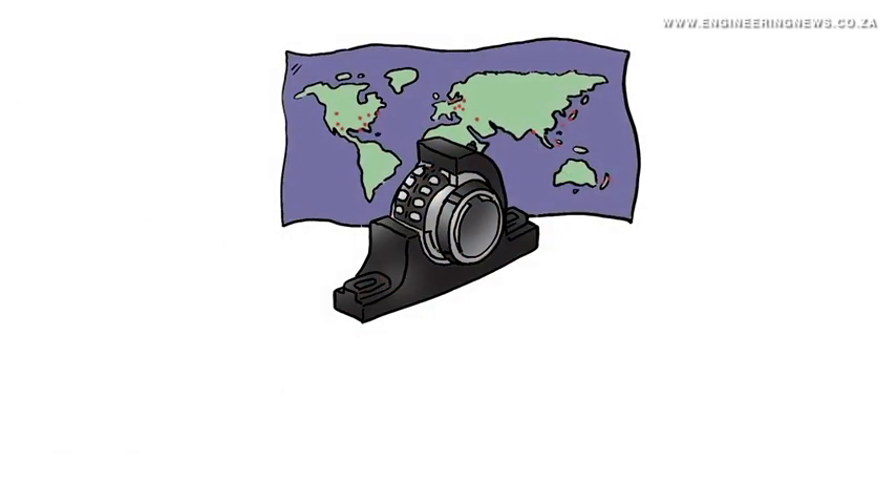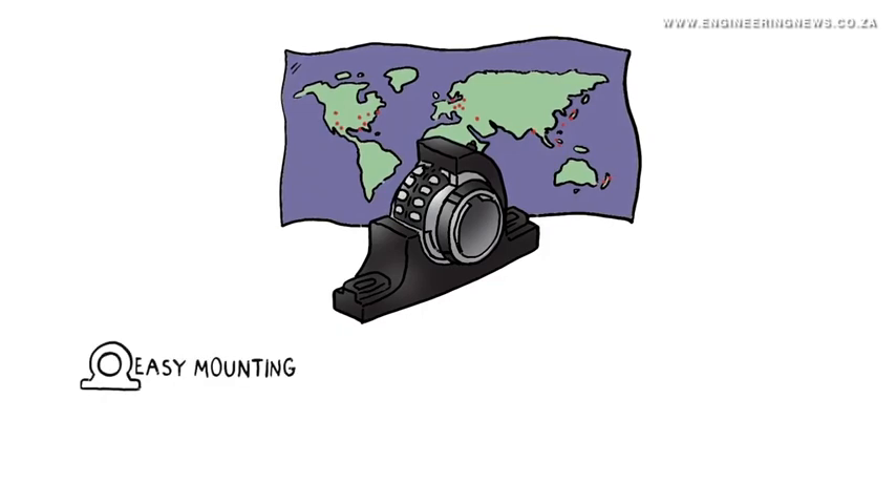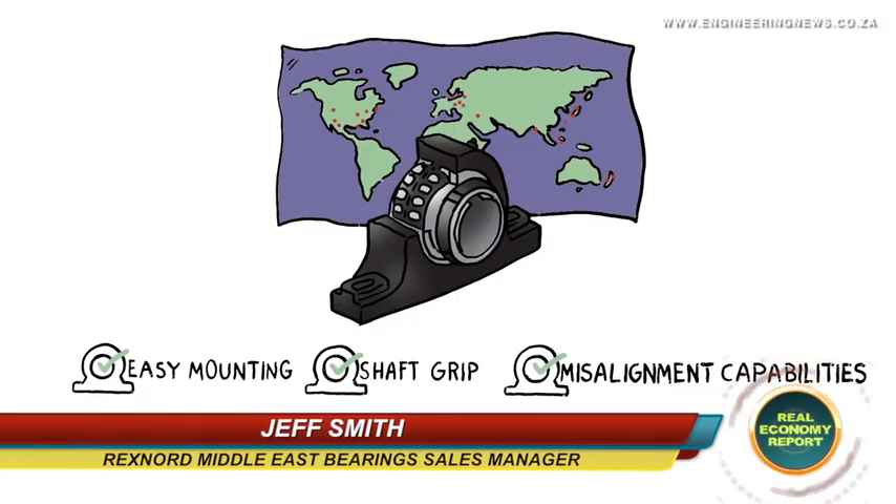Rexnord has basically very well-corroborated bearings over the last hundred years. Over time they've developed and innovated, but all the time they've retained the distinction of being the only bearing manufacturer of a spherical roller bearing with a split outer race.